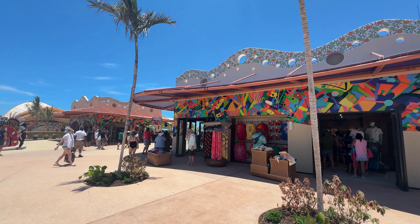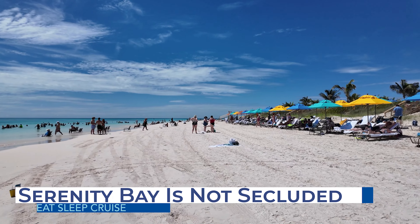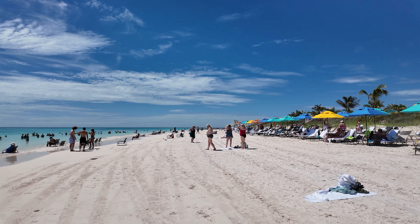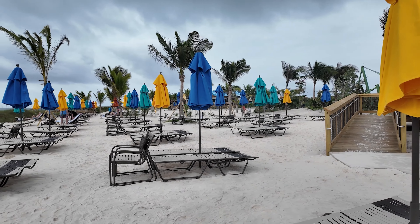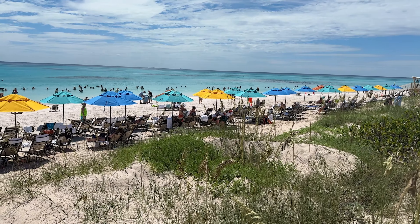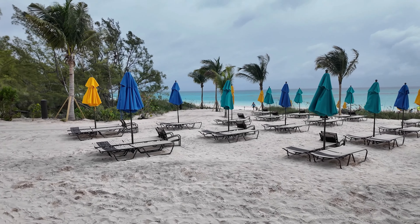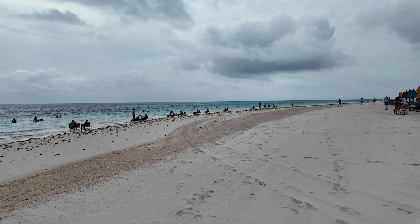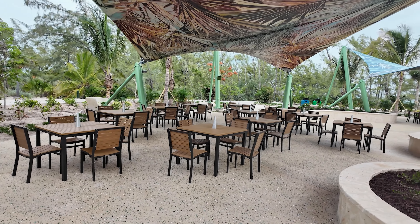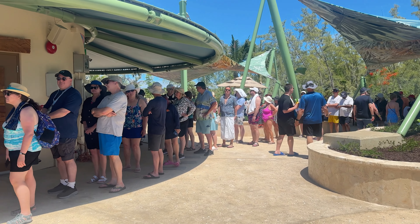Perhaps one of the biggest letdowns on Lookout Key is the adults-only Serenity Bay. Unlike Disney's other private island, the Serenity Bay here is small and not very secluded — cruisers share the same shoreline, so there's only a slight separation between Family Beach and Serenity Bay Beach. Getting loungers in this adults area also proved challenging during our cruise. If you are not one of the first cruisers off the ship, the odds are not in your favor for getting a lounger next to the water. In fact, finding a lounger anywhere at Serenity Bay was challenging by midday, and the seating and dining area near the barbecue and Blue Hole Bar are also limited — we waited nearly 25 minutes in line for food and had to share a table with other guests for lunch.